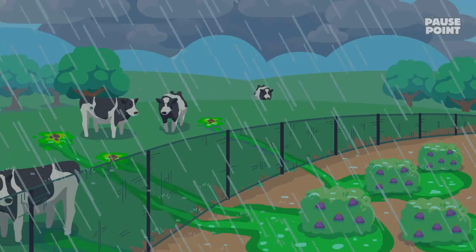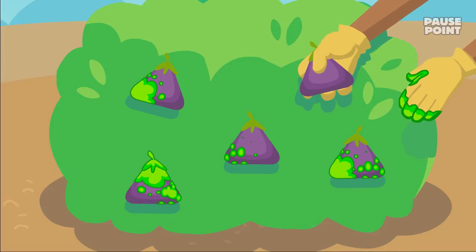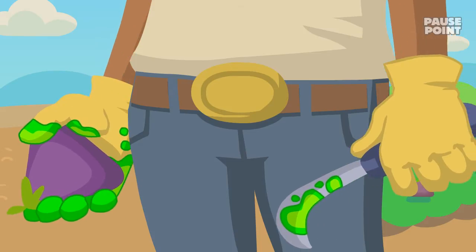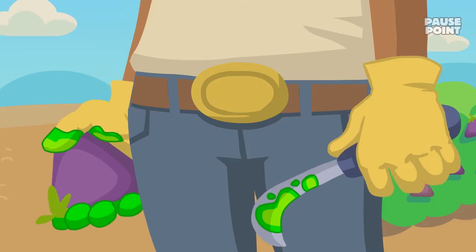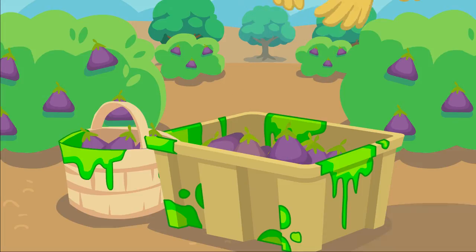Runoff from adjacent pastures can also be an issue. By the time of harvest, produce may have been exposed to pathogens from the soil. When it's picked, by a worker or a machine, more pathogens may be added. Hands or equipment can be sources of contamination. If containers haven't been properly cleaned and sanitized, and carefully stored, they may also harbor pathogens.